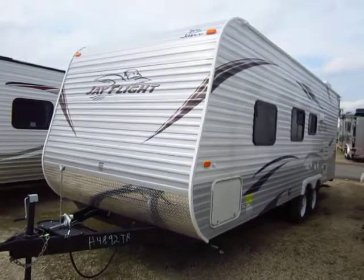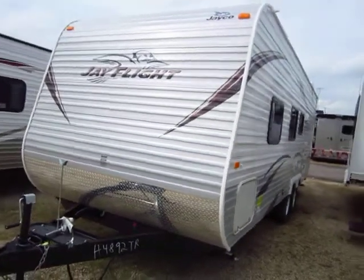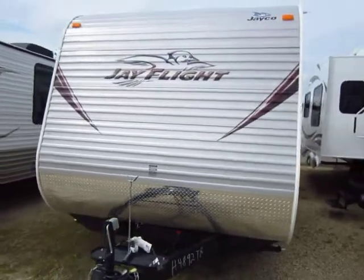22-foot J-Flight by Jayco. This is available here at Halet, Ottawa, and RV of Coldwater, Michigan.